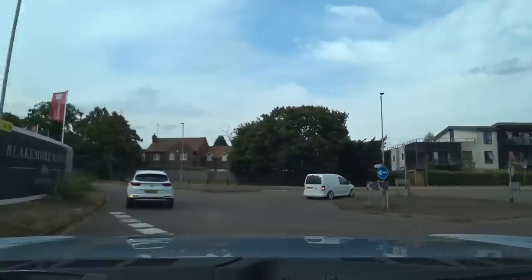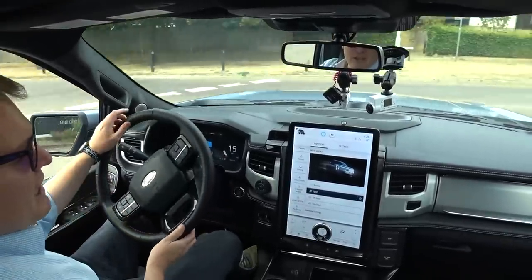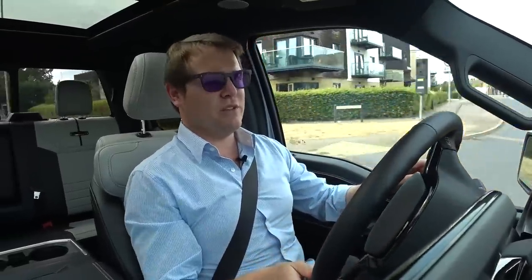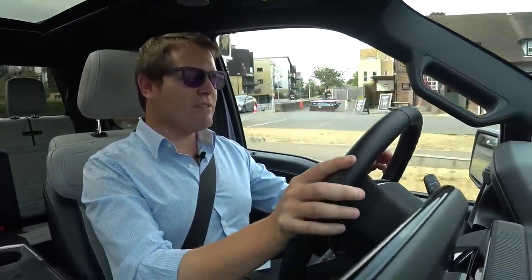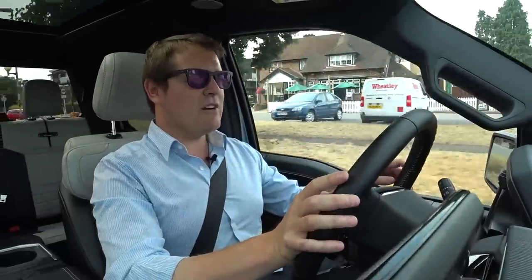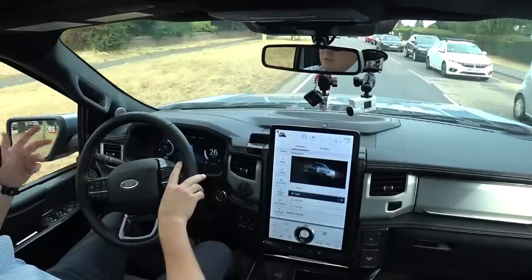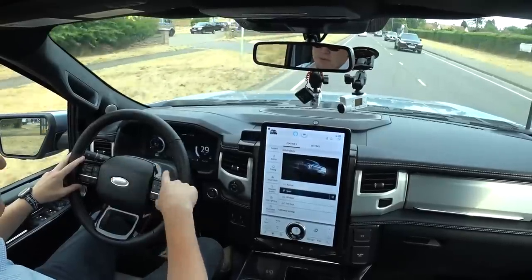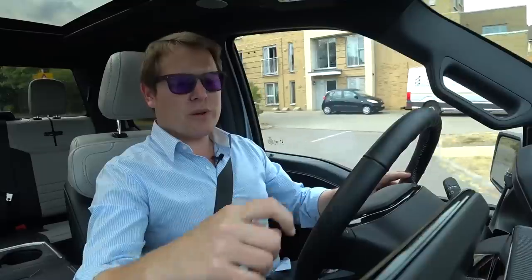We have all the cameras and 360 views and everything you might like, all the control from the key. Obviously you can't start this one from the key, but then there wouldn't be a whole lot of benefit in doing so given electric cars — you just hop in, start driving, and they don't need time to warm up. Not in the way that a combustion engine needs to get fluids flowing through it.